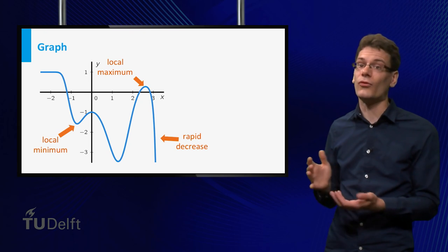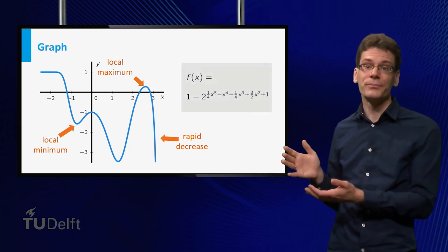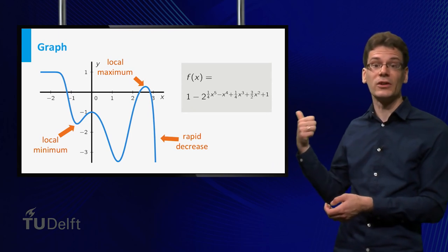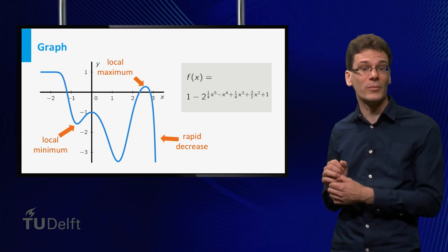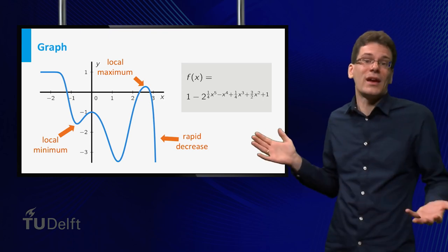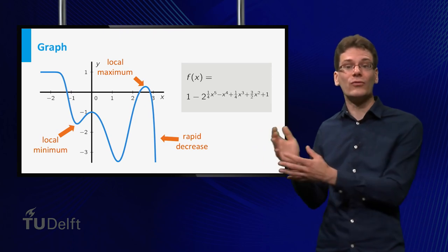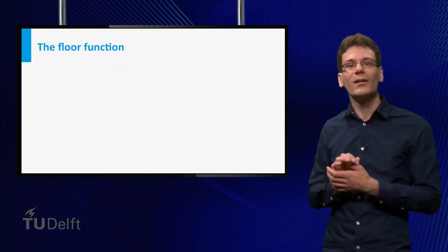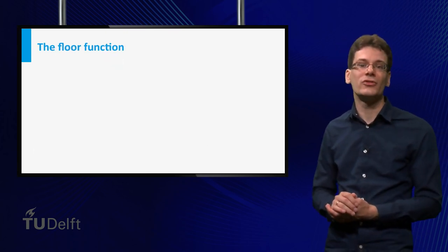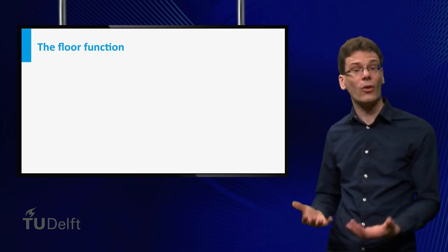You can get this information from a formula or table as well, but you may have to do a lot of work. I can give you the formula for this particular graph, but you may have a hard time determining the function's behavior from it — in a graph, you can just see it. However, a drawback of graphs over formulas or tables is that it is hard to find exact values. Finally, a way to describe a function is just in words. For example, let's consider the so-called floor function.